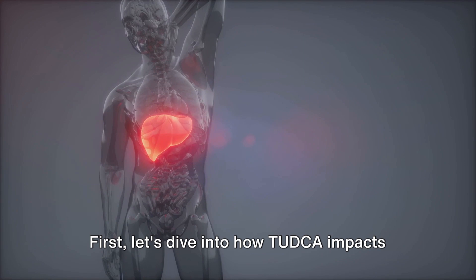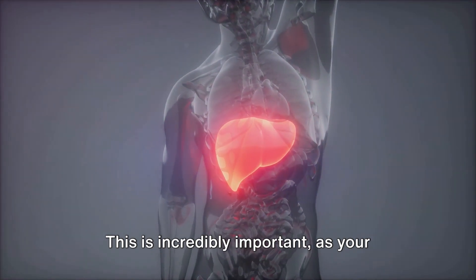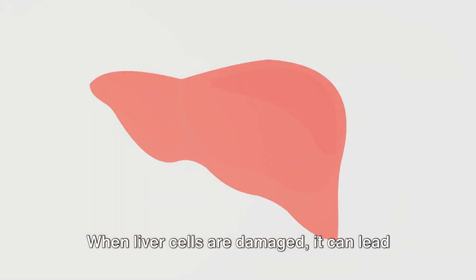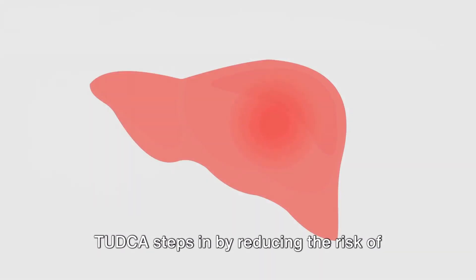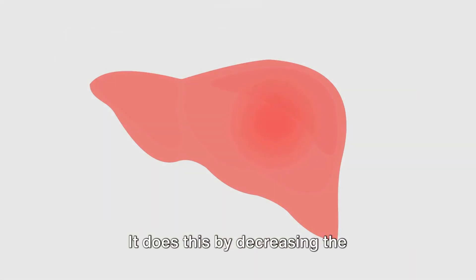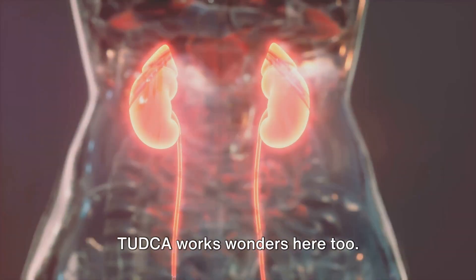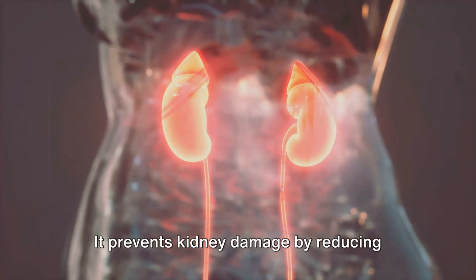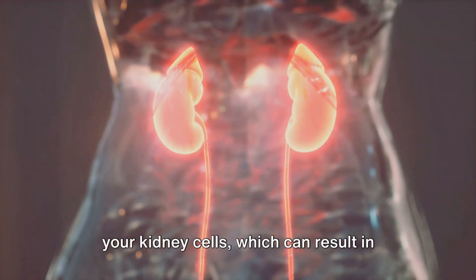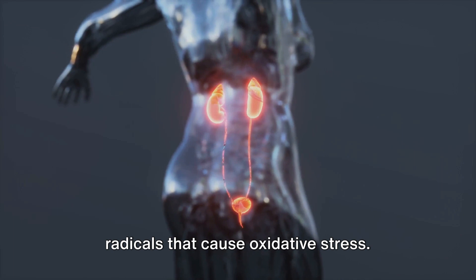First, let's dive into how TUDCA impacts your liver. This water-soluble bile acid aids in protecting and regenerating liver cells, which is incredibly important, as your liver is the organ responsible for detoxifying harmful substances in your body. TUDCA steps in by reducing the risk of liver diseases, such as cirrhosis and fatty liver disease, by decreasing the accumulation of bile acids and other toxic substances that cause liver damage. Now, let's move on to the kidneys. TUDCA prevents kidney damage by reducing inflammation and oxidative stress. It helps to counteract this by reducing the production of harmful free radicals, protecting your kidneys and keeping them functioning at their best.